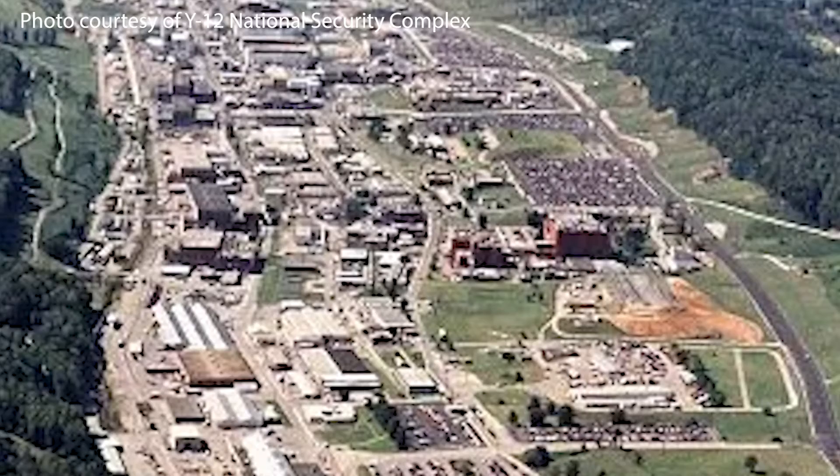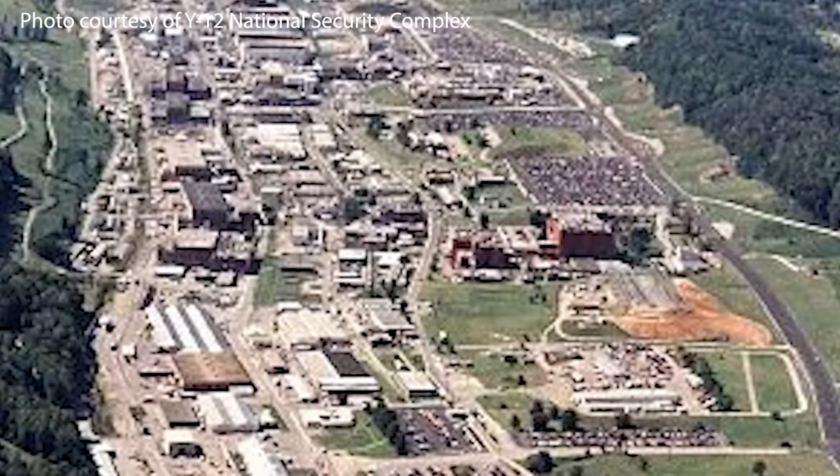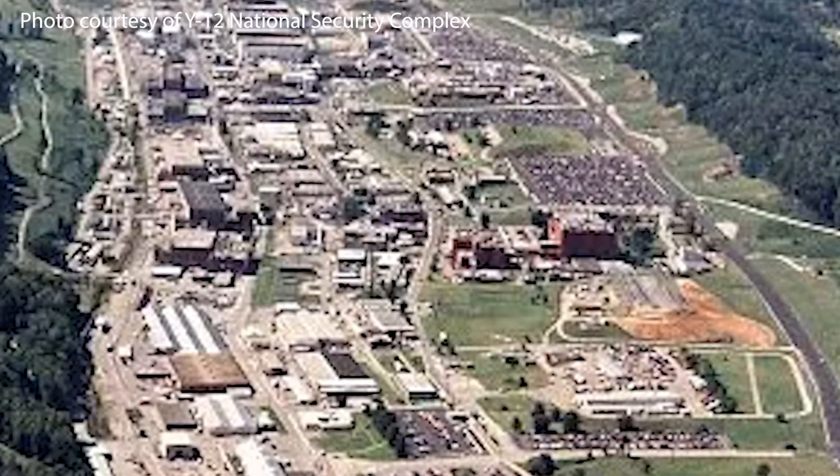Y-12 today — if you ask any of their employees — they'll tell you that what they work on is national security. What they mean by that is that they steward the US arsenal of nuclear bombs and missiles. They make sure that they're modernized and up-to-date, but they don't build them from beginning to end. And in fact, Y-12 was never designed to do that.